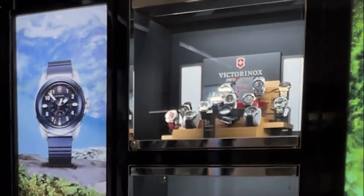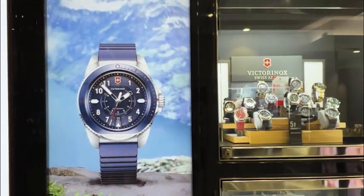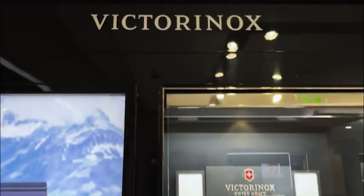Victorinox watches embody Swiss craftsmanship and are designed to combine precision, durability, and timeless style. Here are our top three picks.